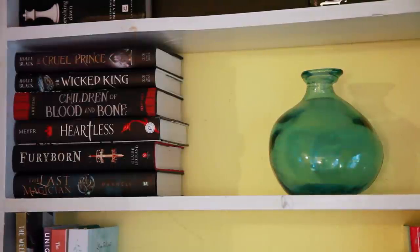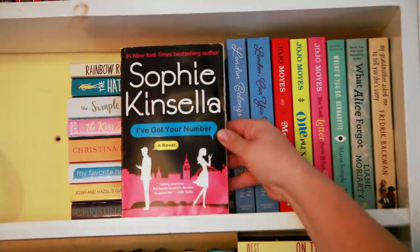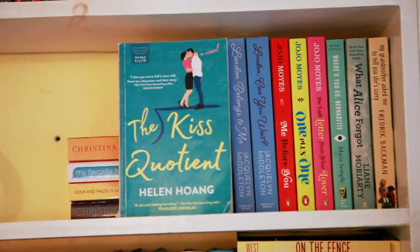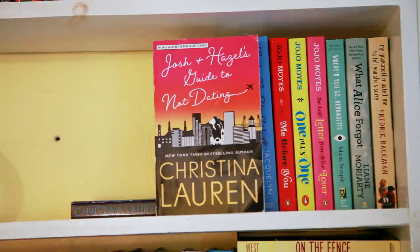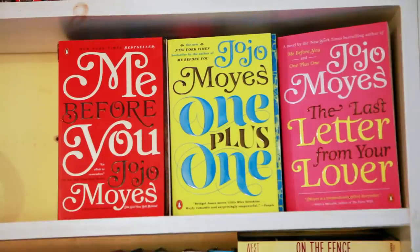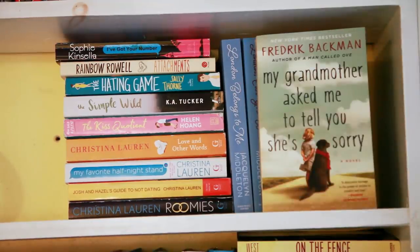Next up, I have a random vase because there's a lot of decor mixed in with my bookshelves. Right here is where I keep a lot of my adult contemporaries or chick-lit or some literary fiction. I've Got Your Number by Sophie Kinsella, Attachments by Rainbow Rowell, The Hating Game by Sally Thorne, The Simple Wild by K.A. Tucker, The Kiss Quotient by Helen Hoang, Love and Other Words by Christina Lauren, My Favorite Half-Night Stand by Christina Lauren, Josh and Hazel's Guide to Not Dating by Christina Lauren, Roomies by Christina Lauren. I have London Belongs to Me and London Can You Wait by Jacqueline Middleton, Me Before You, One Plus One, and The Last Letter from Your Lover, Where'd You Go Bernadette by Maria Semple, What Alice Forgot by Liane Moriarty, and My Grandmother Asked Me to Tell You She's Sorry by Fredrik Backman.